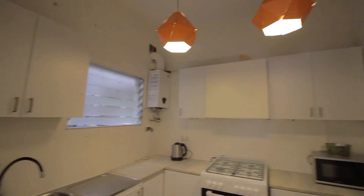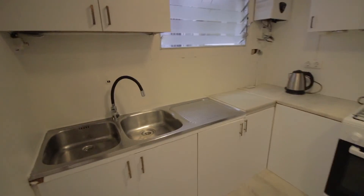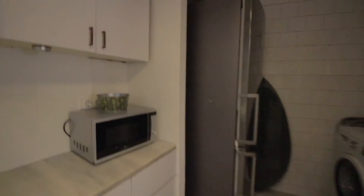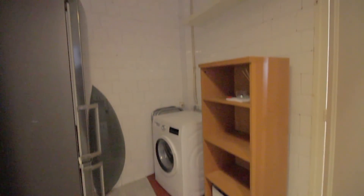And the kitchen here, with all the tools and stuff you'll need. There's the sink, coffee maker, lots of storage space. Oven and four gas stoves, water boiler, microwave, freezer and fridge. And the washing machine as well.